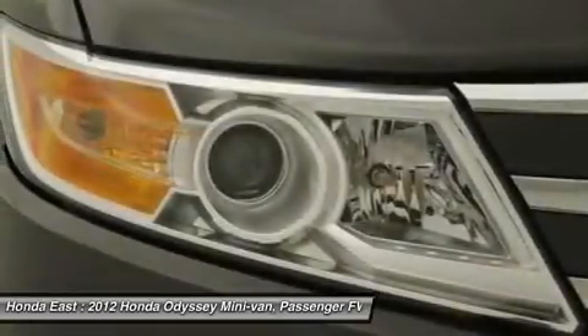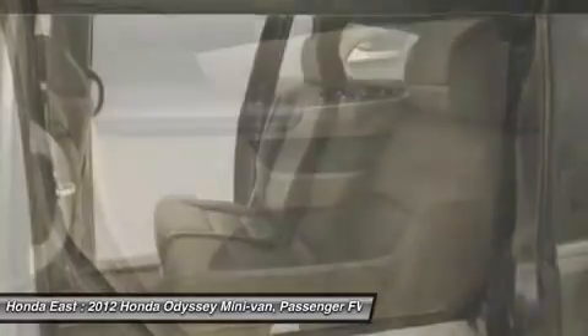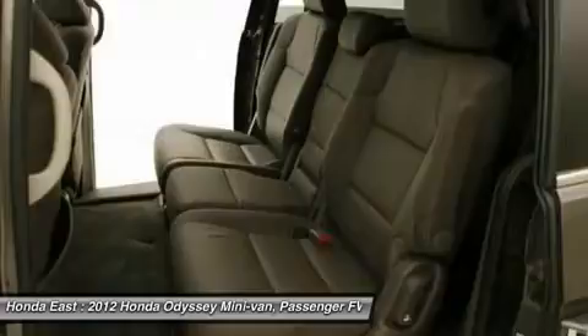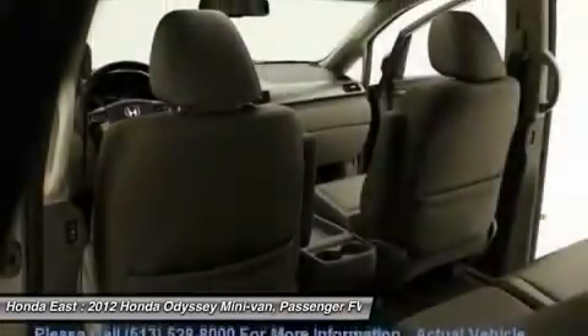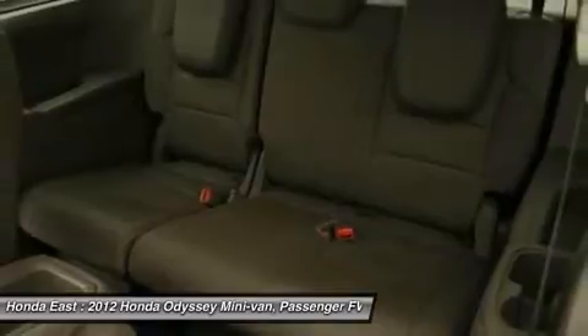They don't come much fresher than this. Honda Certified Pre-Owned means you not only get the reassurance of a 12-month/12,000-mile limited warranty, but also up to a 7-year/100,000-mile powertrain warranty, and a 150-point inspection reconditioning.